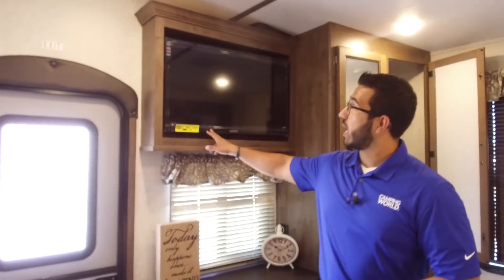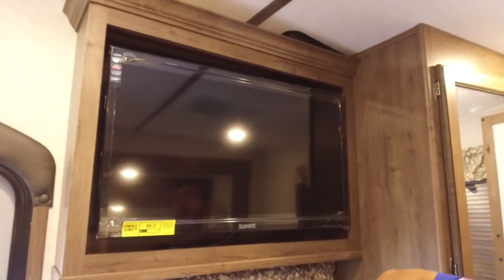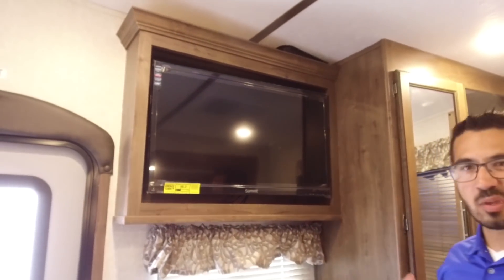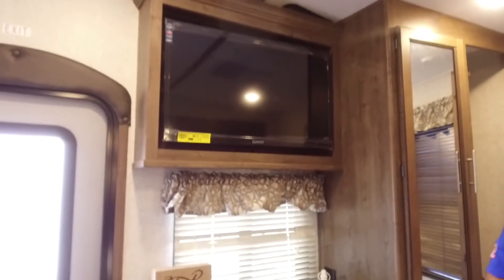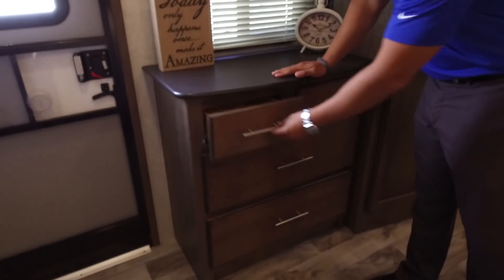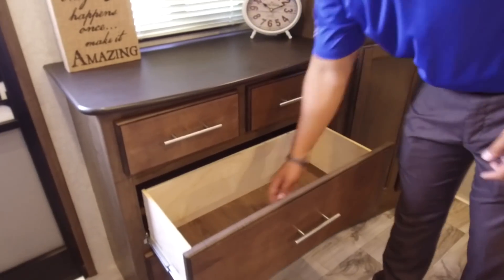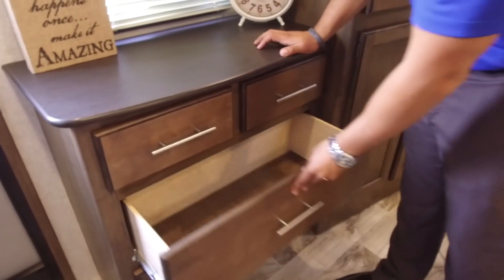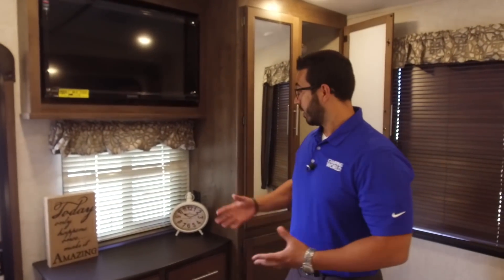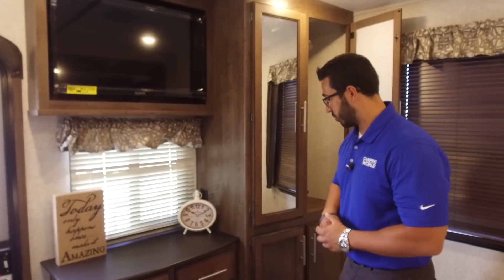Right next to the second entrance, up top, you have a 32-inch TV with a nice looking surround and crown molding on top. Right underneath the TV is a window, and then you also have your dresser — a couple drawers up top and larger ones right underneath. These are nice and deep so you can stack clothes in there pretty high. You also have an electrical outlet over here, so if you use an alarm clock or want to put your cell phone there to charge at night, it's a good place to plug it in.